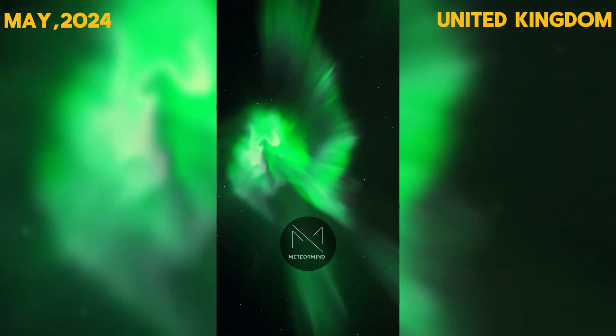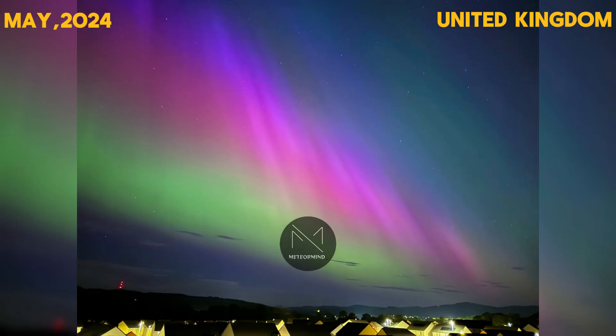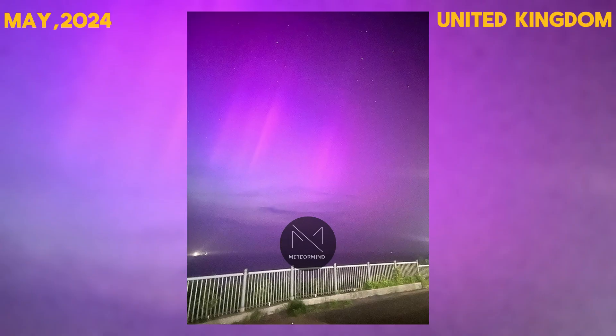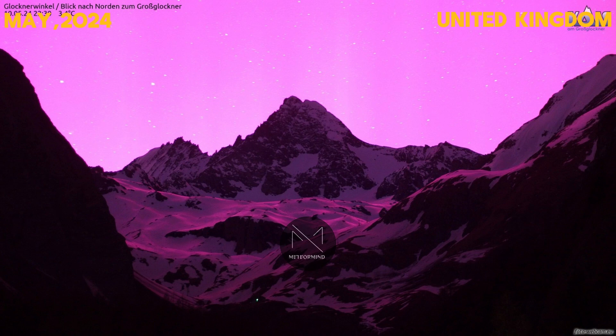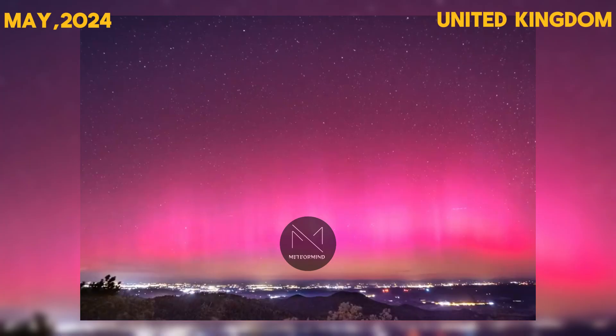Most displays contain green, while stronger storms may include red, blue, pink, and purple shades. The aurora is expected to last for several nights, providing ample opportunities for sky watchers to enjoy this celestial spectacle.